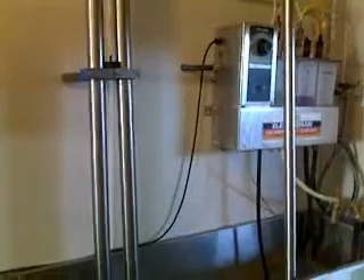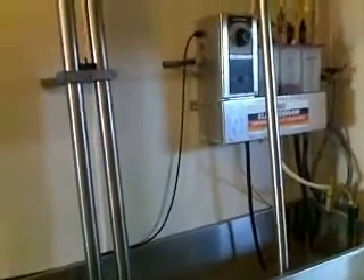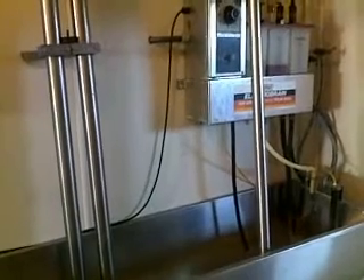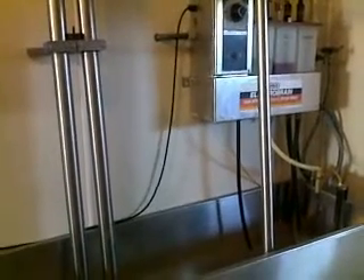Also, after each individual milking, our wash system here cleans out everything in the parlor as well as the pipelines. It's a three-stage wash to make sure everything's clean, and then it also does a single-stage sanitation wash before each milking as well.